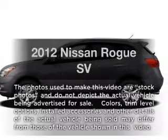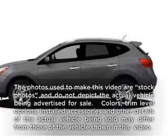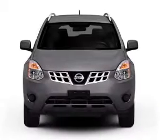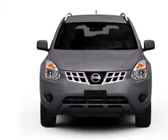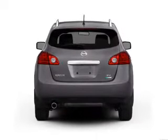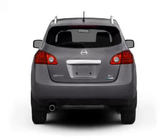Presenting the 2012 Nissan Rogue. If you're looking for a first-rate auto, this one could be yours today. With an efficient four-cylinder engine connected to a smooth-shifting automatic transmission, you will appreciate the safety feature of anti-lock brakes.